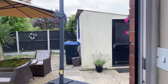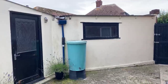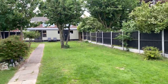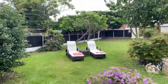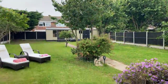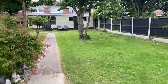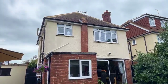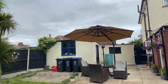The utility room leads into the garden, and as you can see, the garage is right next door. The property is a detached property. This is the garden. This property is currently on the market for £450,000.